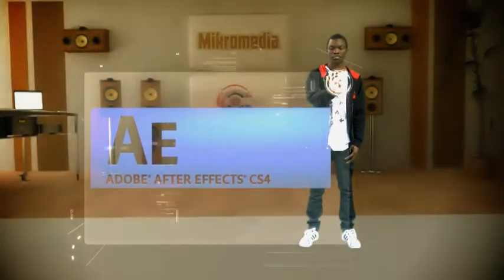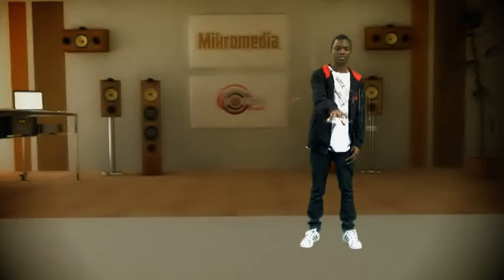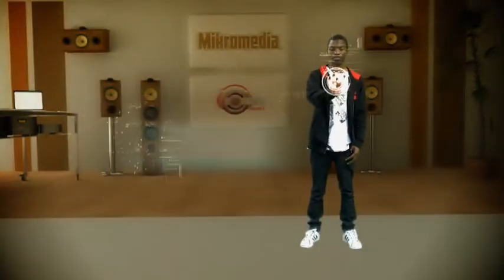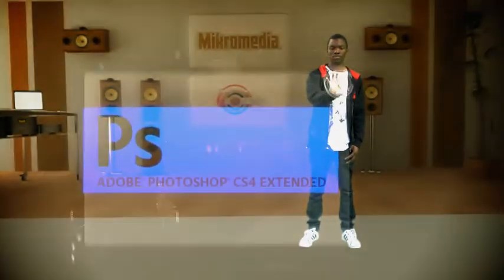With After Effects we will bring your vision to life with blockbuster visual effects and compelling motion graphics. Premiere Software is our start to finish solution for efficient video editing. Photoshop is our image manipulation app and works tightly and effectively with our entire toolbox.